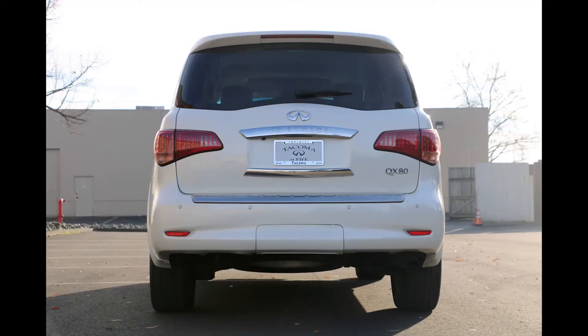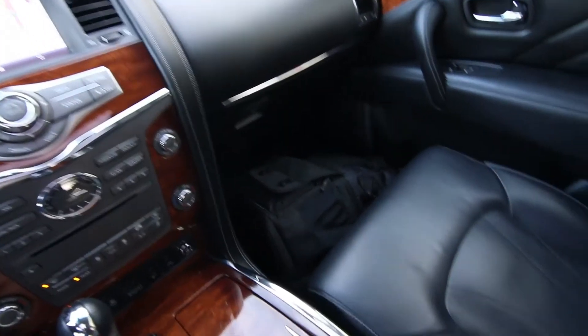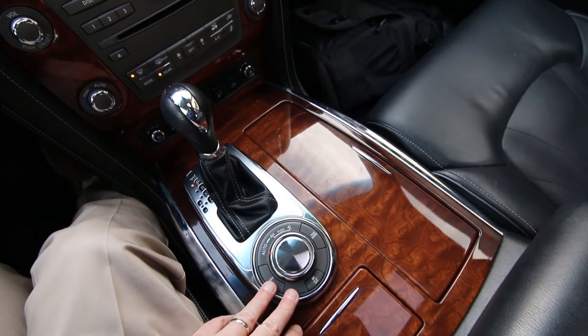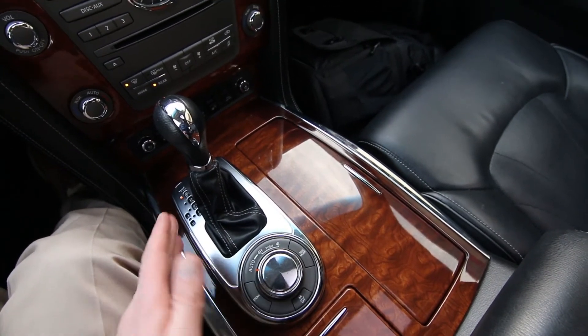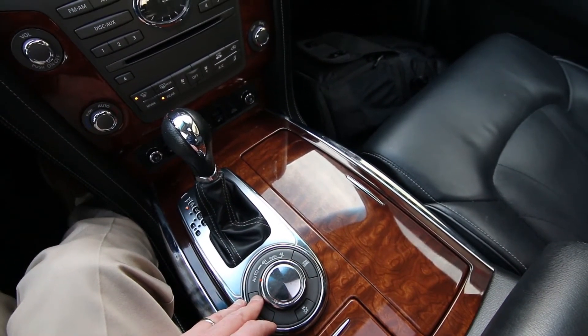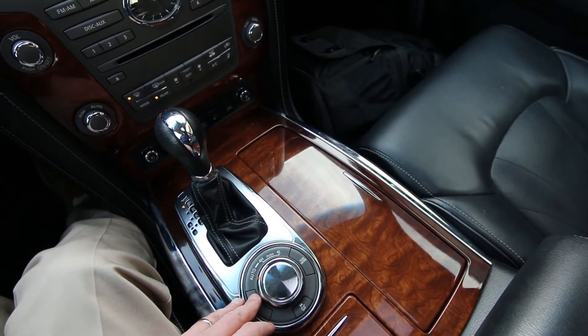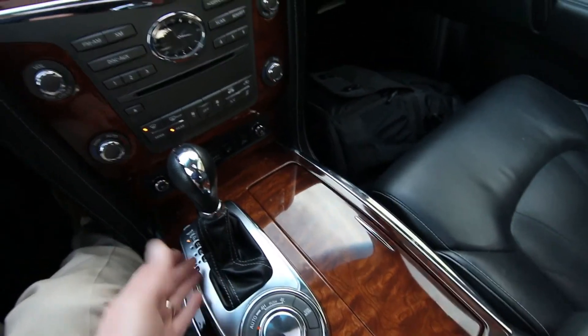Infinity radiant illuminated kickplates at $440, and this beautiful shade of majestic white was a $500 premium color. You can print out a copy or email if you want to take a look at the Carfax yourself. This has a traditional two-speed transfer case — the QX80 is a traditional body-on-frame, four-wheel drive, full-size SUV, so if you want to tow or go off-road, this one is more than up to the task.